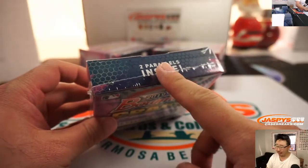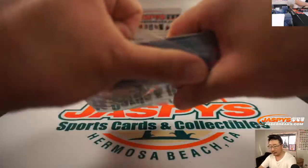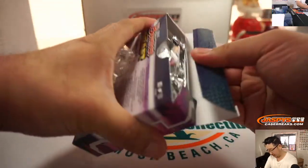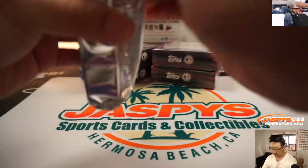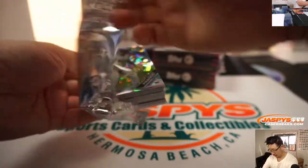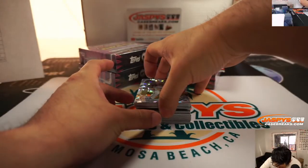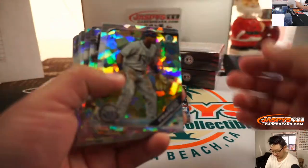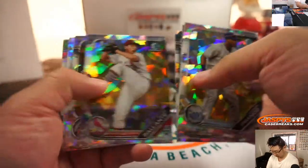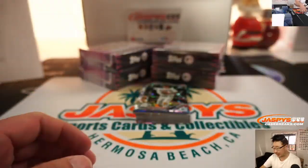No autographs in this, but the two parallels are going to be the big chase here. Good luck everybody, and all cards ship, so that's good too.